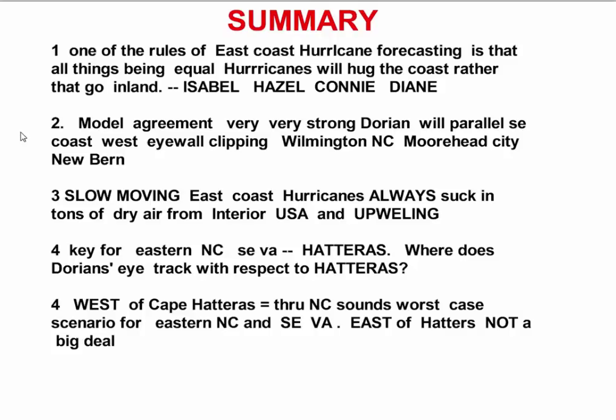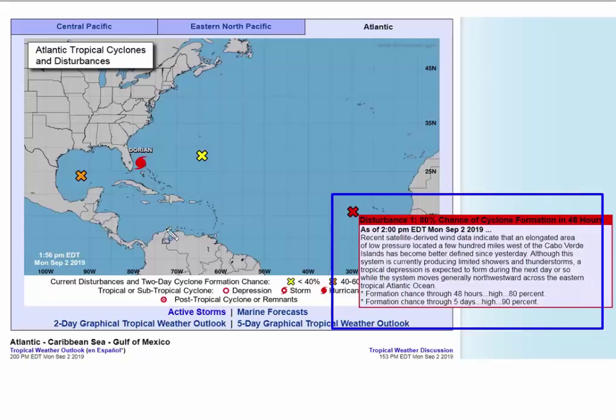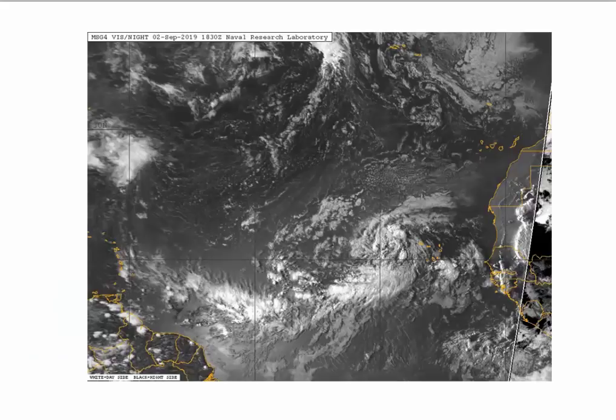And finally in closing, I do want to point out that there is another disturbance that's come off Africa — a very strong probability it's going to develop. You can see this feature right here. There's another one in the Gulf, but that's not a big deal. This one looks like it's going to go out to the Atlantic and curve away — maybe not a threat. This one is very pronounced, very likely to develop.